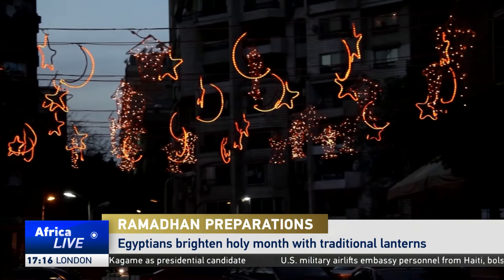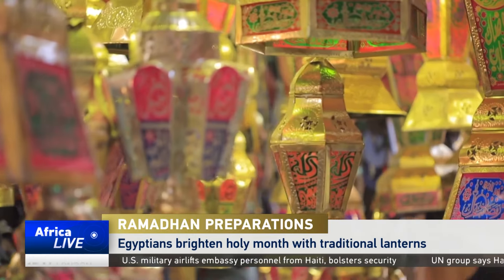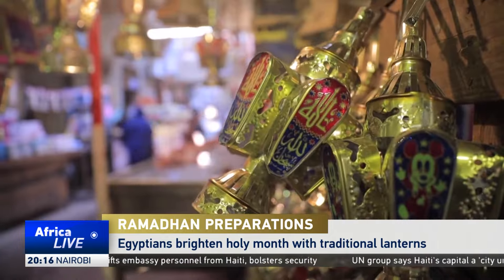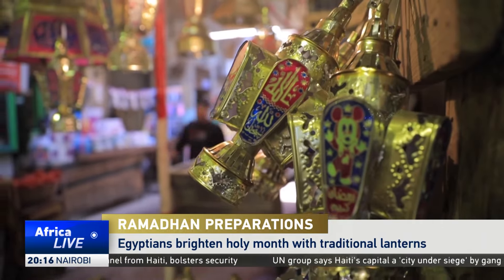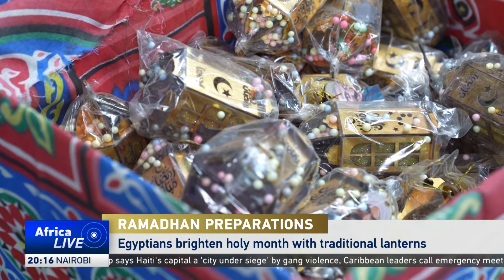The Ramadan decorations are up everywhere, and the main component of it is the fanus, or lantern. It's been an integral part of Ramadan celebrations in Egypt for centuries, and a must-have for every family during the holy month.